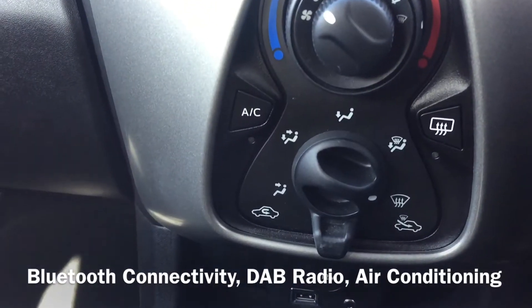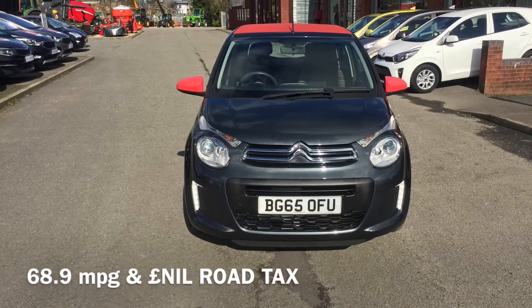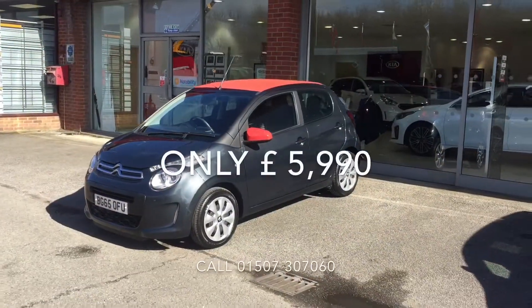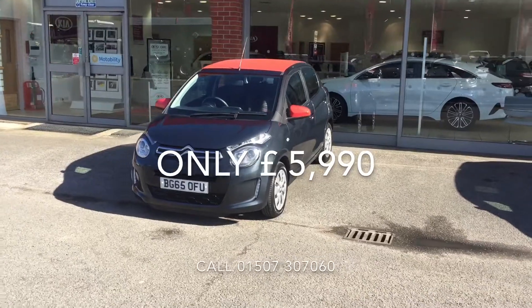Also having some great fuel economy figures of up to 68.9 miles per gallon combined, and also free road tax. All this can be yours for as little as £5,990.